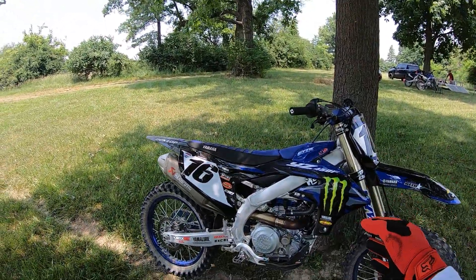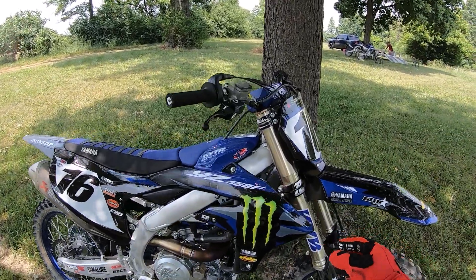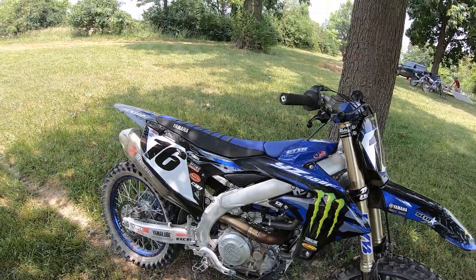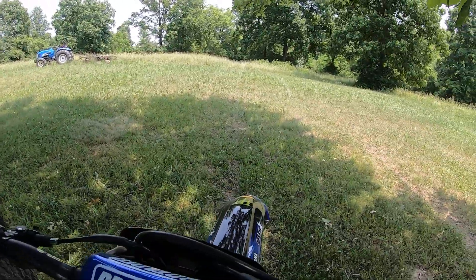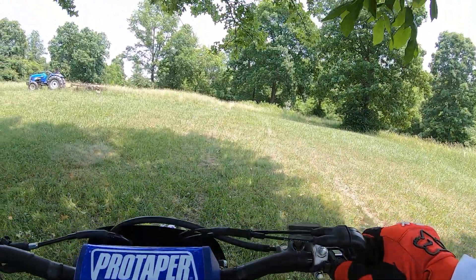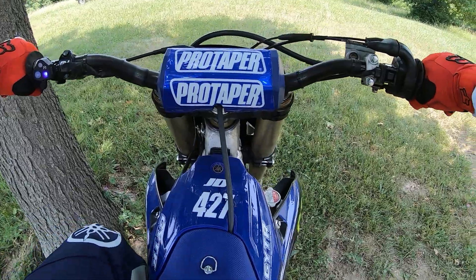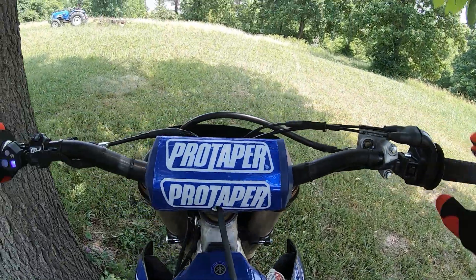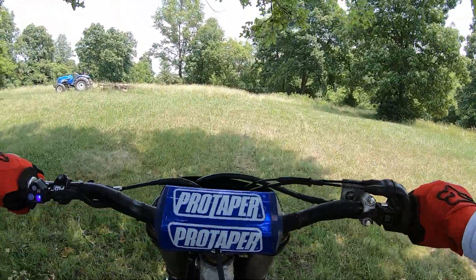This is Dave's 2023 YZ450F. Brad at Rideworks just did the suspension on it. It's got Ride Engineering triple clamps and a full Akrapovic exhaust. We're going to do the woods loop. 350s are my favorite overall balance of power and handling, and I'm real curious to see how close I can get this monster 450 now that Brad has done the suspension.